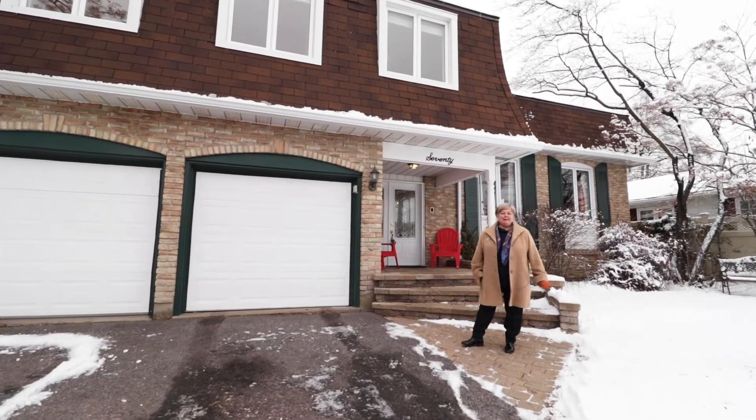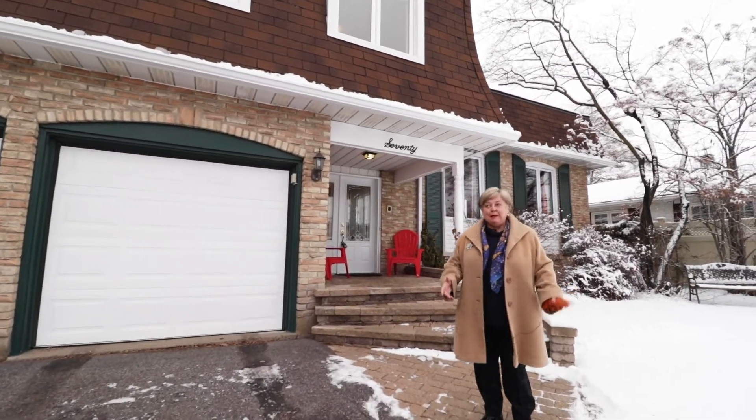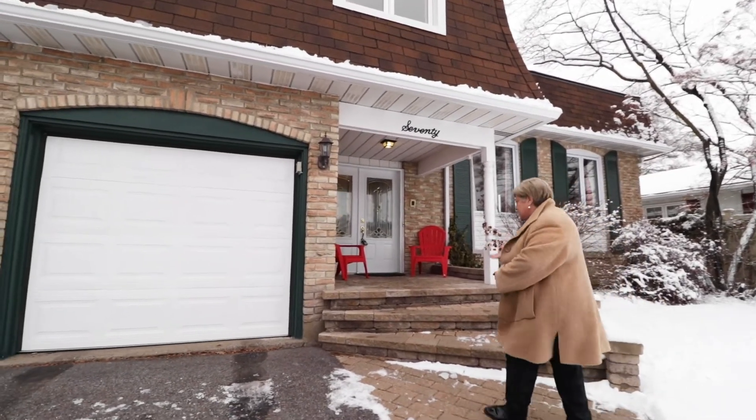Hello Ottawa! I'm Christine Bussière from the BGM Real Estate team at RE/MAX Affiliates. I'm here today to show you Seventy Centre Park in the beautiful Blackburn Hamlet. Come on in, I have some surprises for you.